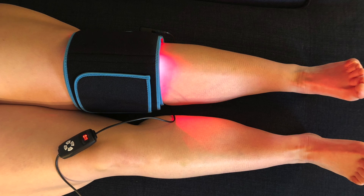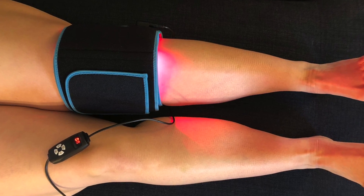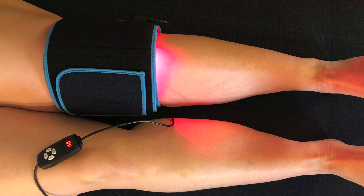A 2017 study with stage 2 and stage 3 lymphedema patients found it reduced the density of fibrotic tissue, increased skin elasticity, significantly improved clinical symptoms — i.e., reduced limb circumference — and improved reported quality of life.